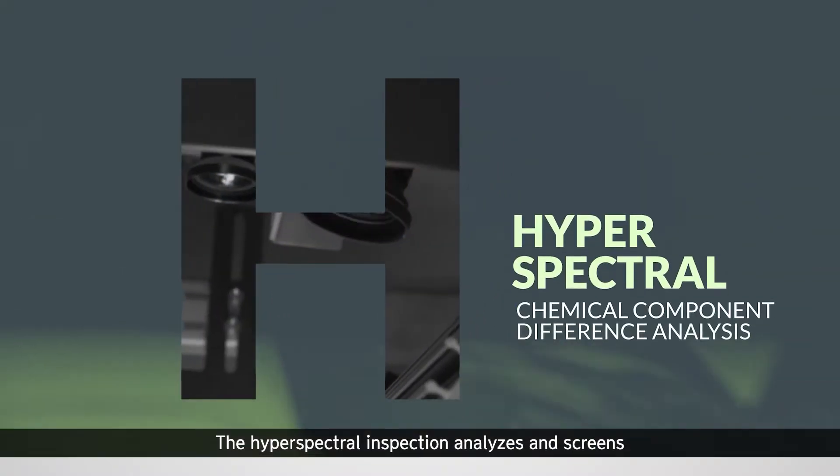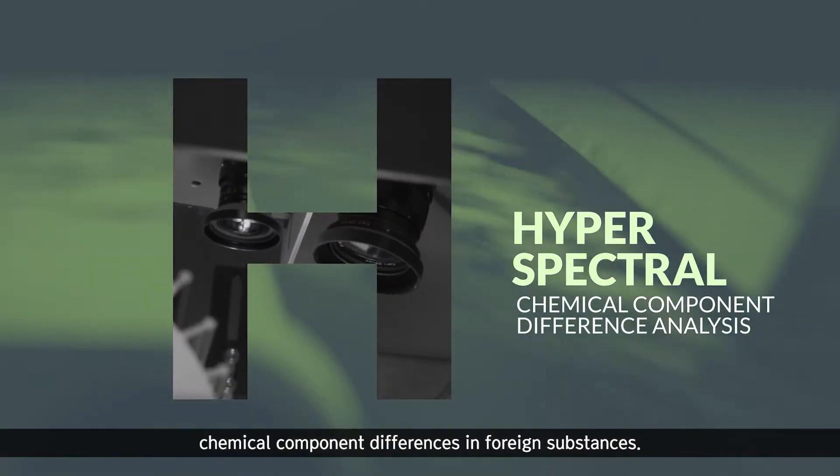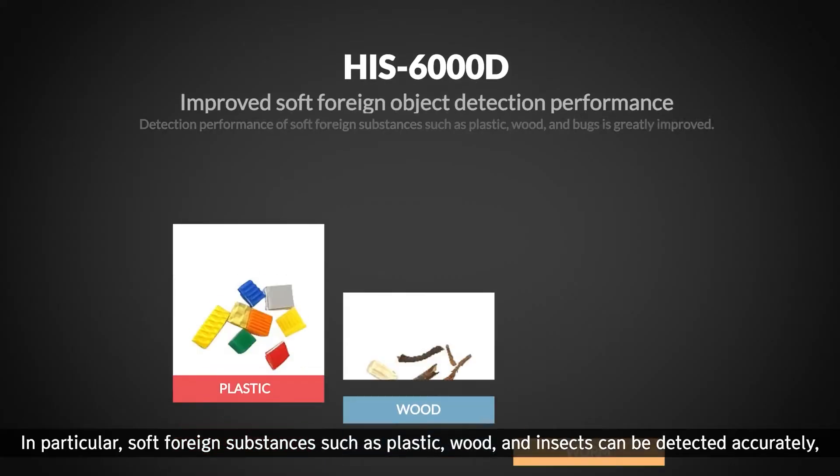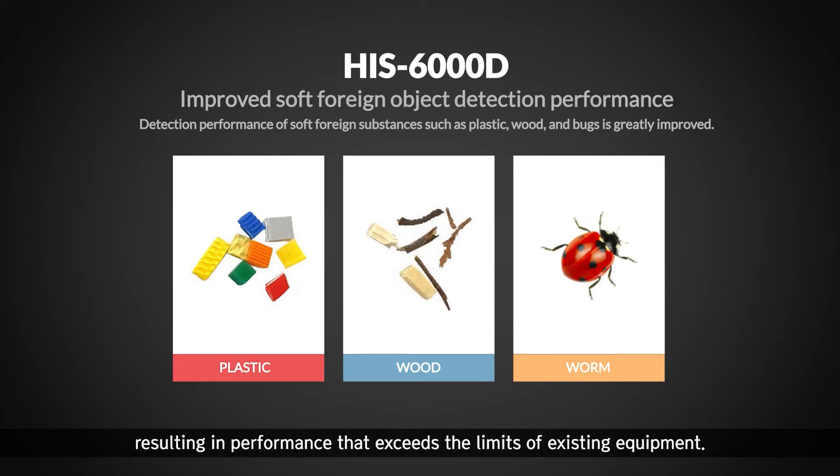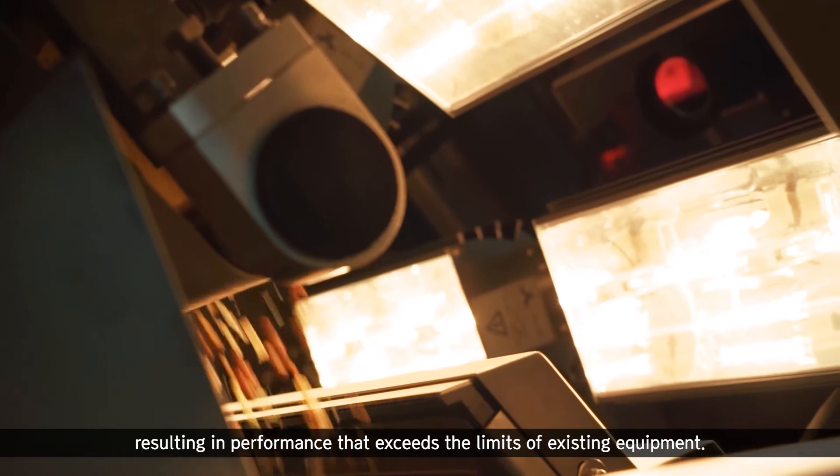The hyperspectral inspection analyzes and screens chemical component differences in foreign substances. In particular, soft foreign substances such as plastic, wood, and insects can be detected accurately, resulting in performance that exceeds the limits of existing equipment.